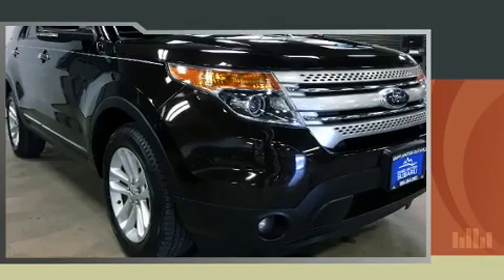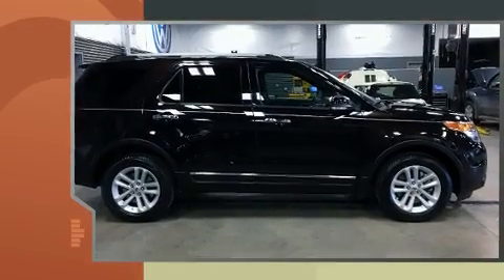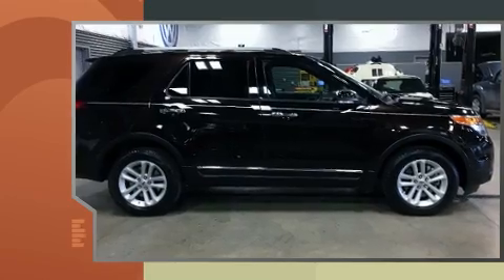Here's a great deal on a 2014 Ford Explorer. It features an automatic transmission, four-wheel drive, and a 3.5-liter six-cylinder engine.